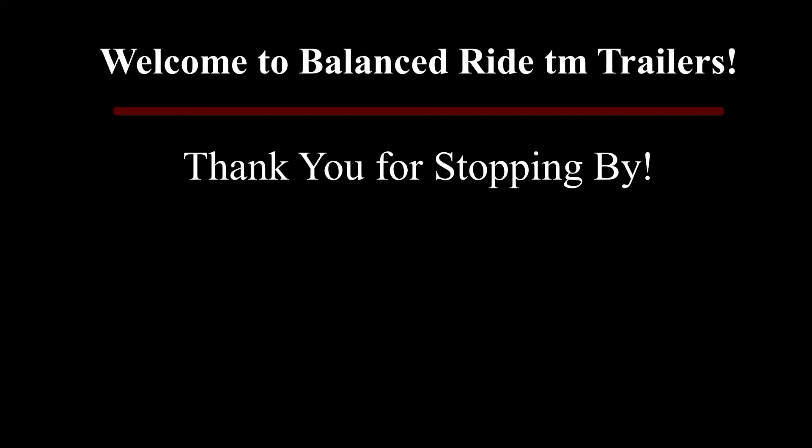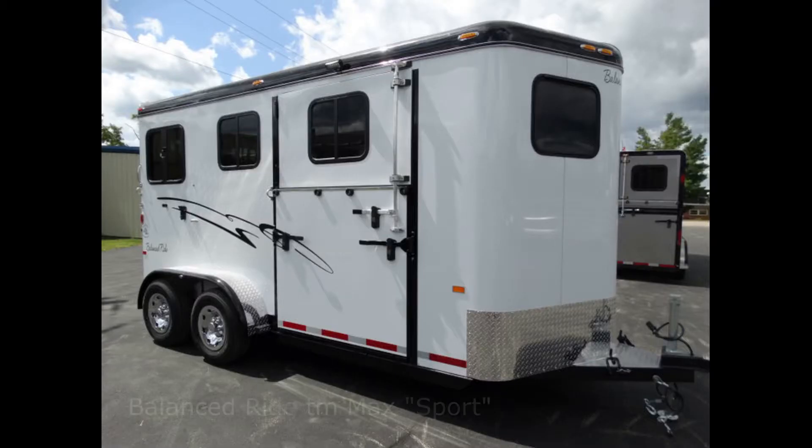Welcome to Balanced Ride Trailers. Thank you for stopping by. Today we're going to look at a short demo of our Balanced Ride Max in the Sport Model.